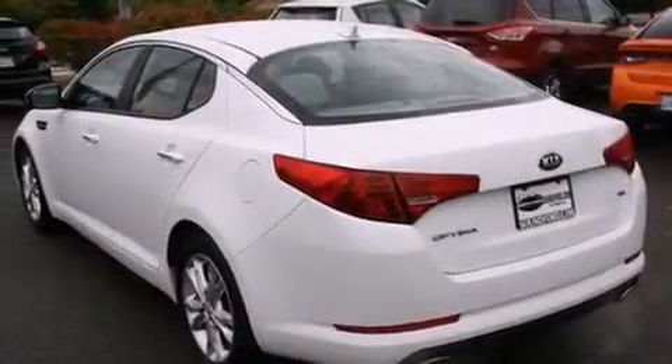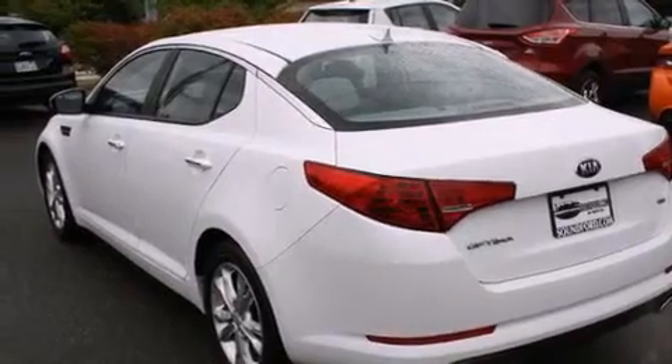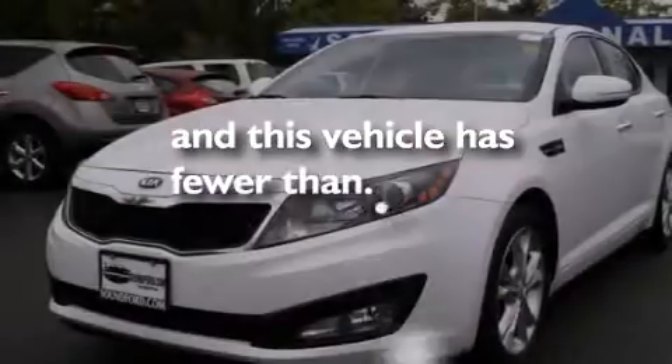Full power accessories, a rear window defroster, a keyless entry system — and this vehicle has less than 52,000 miles.